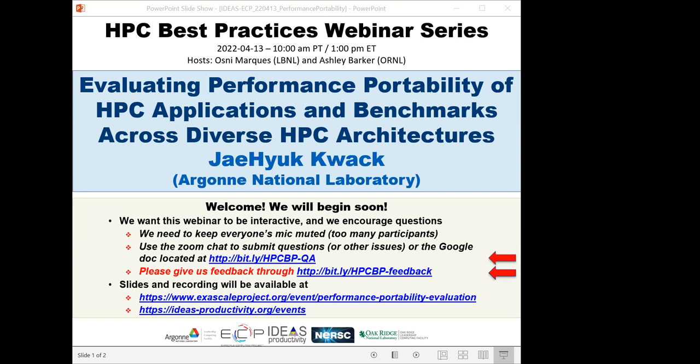Jayhuk received a Bachelor and Master in Engineering from Seoul National University in South Korea, and a PhD in Computational Mechanics from the University of Illinois at Urbana-Champaign. Before joining Argonne, he worked in the Blue Waters Project at the National Center for Supercomputing Applications in Illinois. We have issued more than 200 tickets for today's webinar and all attendees have been muted. We'll be receiving questions through the Zoom chat and also the Google Doc. We have asked Jayhuk to add breaks during his presentation so he can respond to questions that come in.